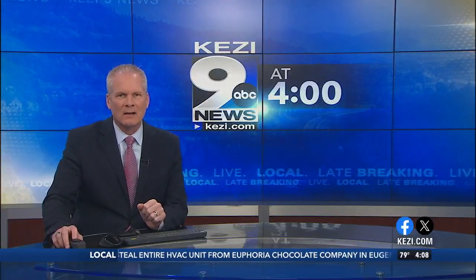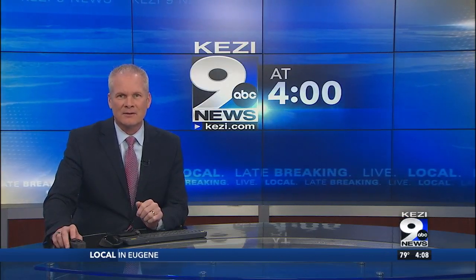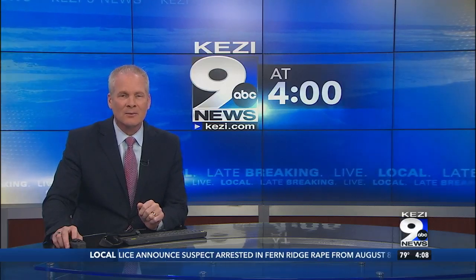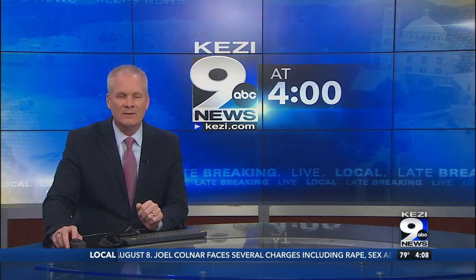Workers from the Oregon Department of Fish and Wildlife are busy tossing the carcasses of countless salmon throughout forests and nearby streams. It's a month-long program to help keep our forest ecosystems thriving. KZI 9 News reporter Noah Chavez shows us why these dead fish are key to a forest's survival.